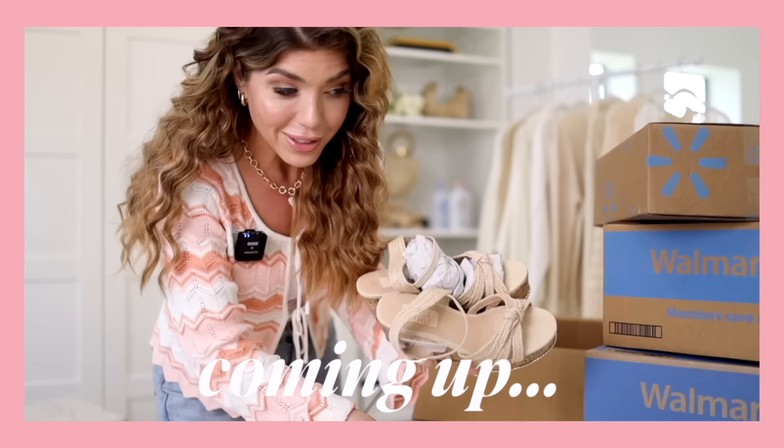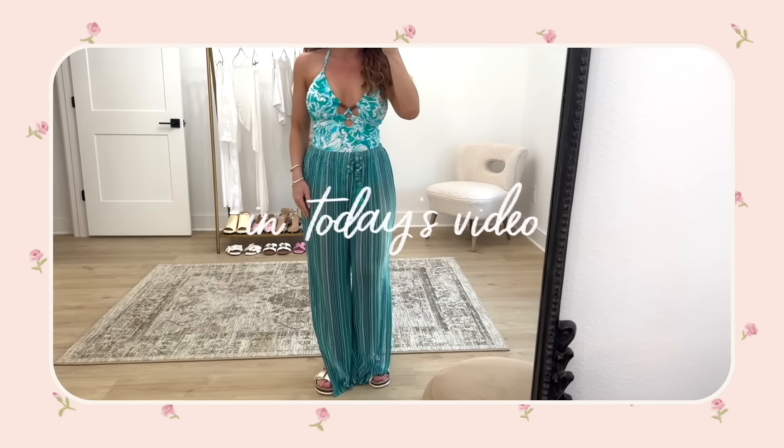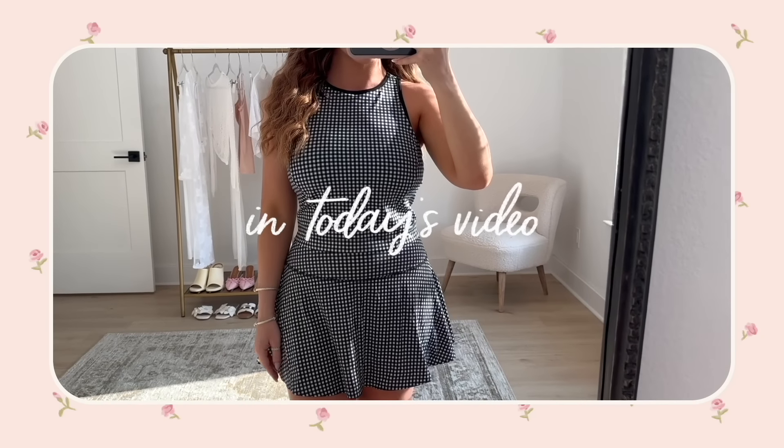Hello friends, welcome back to my channel! In today's video we are doing a Walmart new arrivals unboxing. I think I have about 25 or so items — swimsuit cover-ups, athletic finds, some really cute summer dresses. A big thank you to Billie for sponsoring a portion of today's video. Everything's going to be linked below in the description box, and we also put everything in the pinned comment.